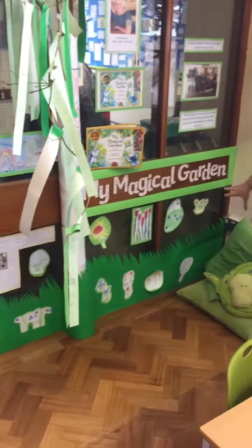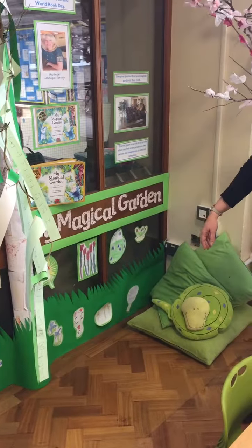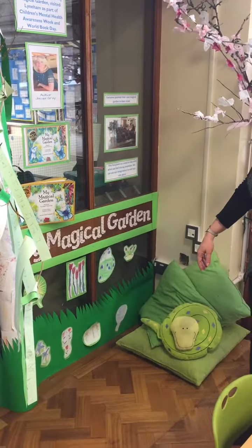Also down at the bottom you can see some examples of artwork — flowers that the year three children have created using different media.